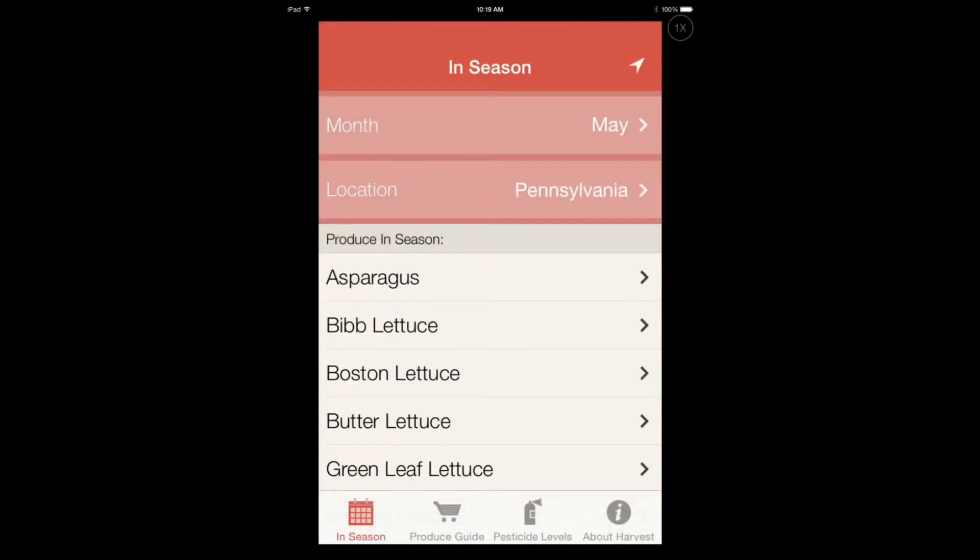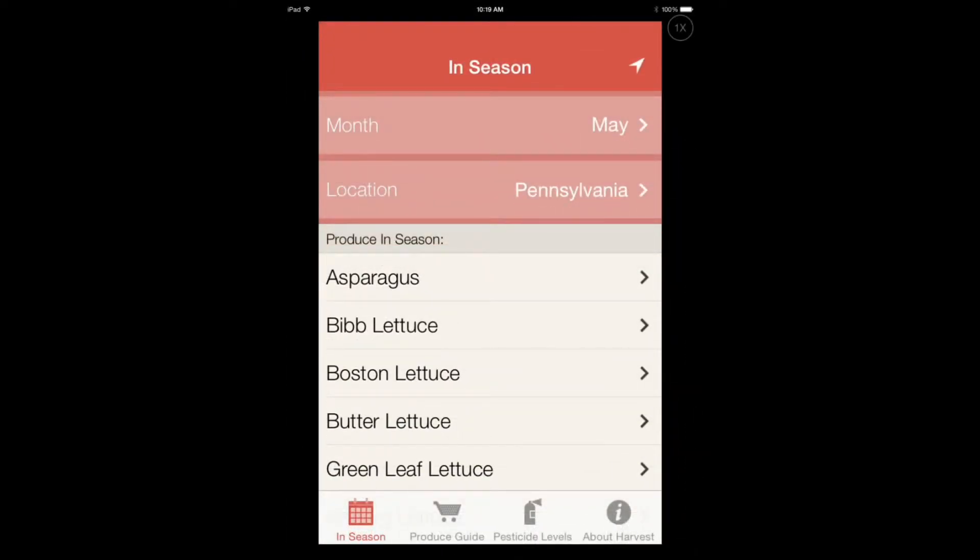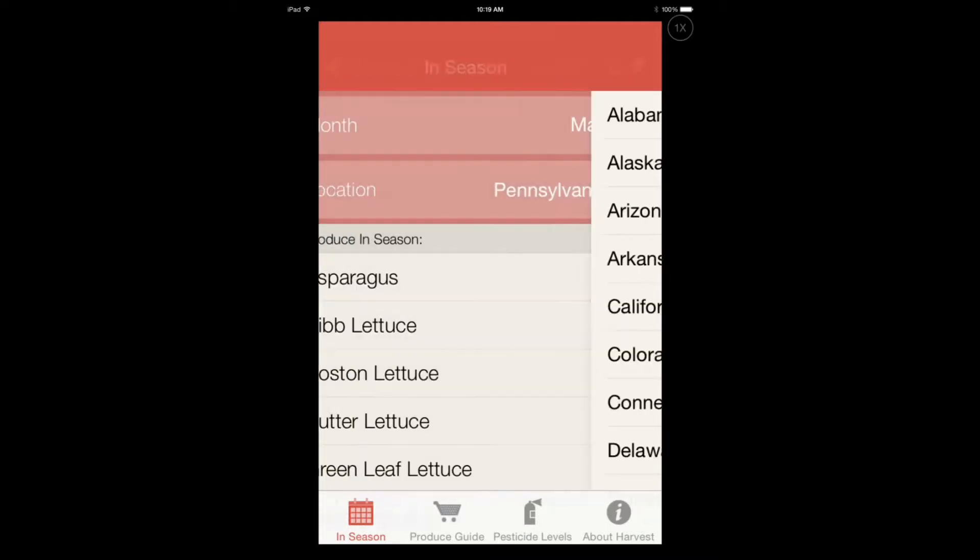You don't have to guess when you can use an application like this. When you tap on here at the top, you see the month and the location. When you start the application for the first time, it's going to ask you for permission to get your location, which is important if you want to get the right information. Some people don't want to share their location - that's fine as well - and you can change the location if you like.